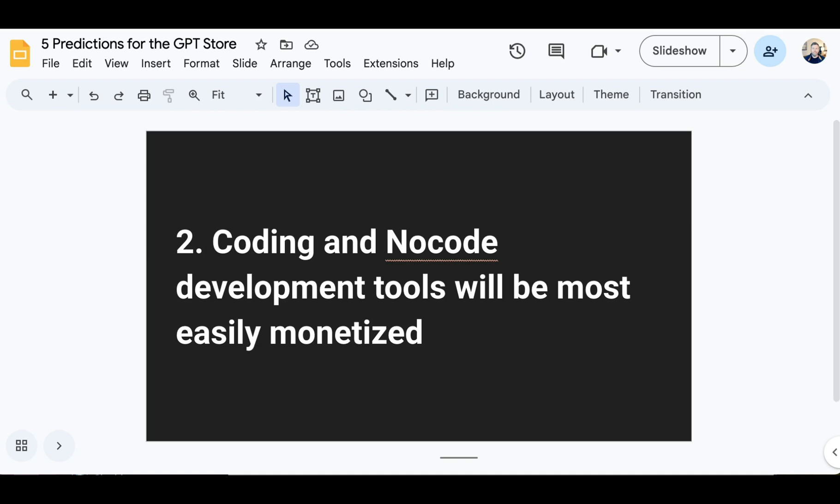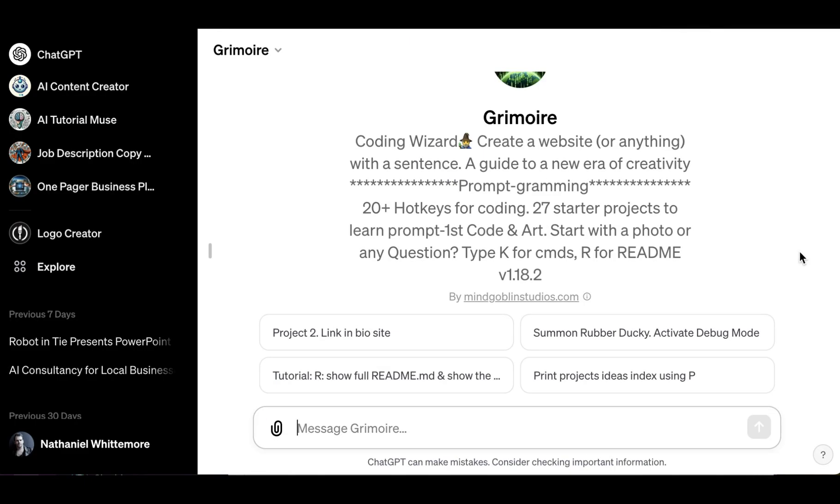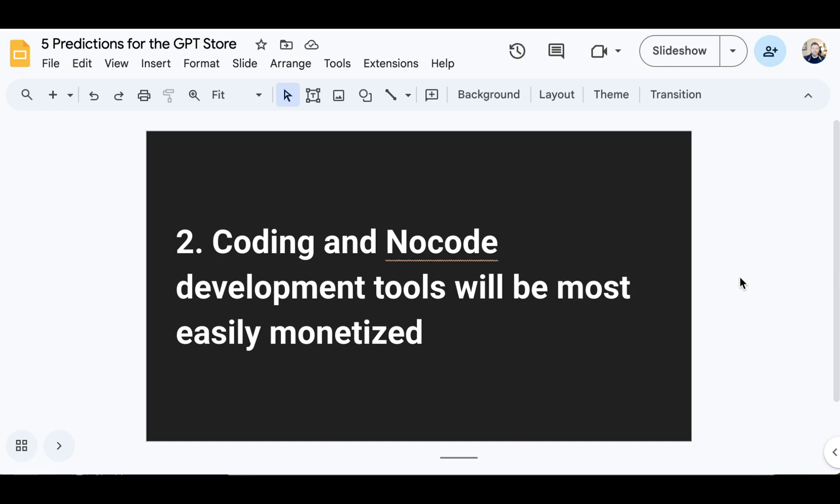My second prediction is that the tools most easily monetized are coding and no-code development tools. These will be the more complex GPTs that involve external actions and turn processes which seem difficult or inaccessible — such as building an application — into a natural language-mediated process. People are more likely to pay for something that allows them to do what they couldn't do at all before, as opposed to paying for something that just helps them do something they can already do, but better. That gap from zero to one versus one to two is very significant. Grimoire is maybe the best-known example of such a coding assistant GPT.